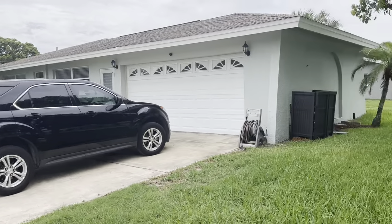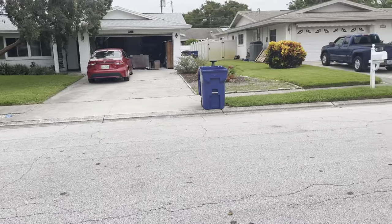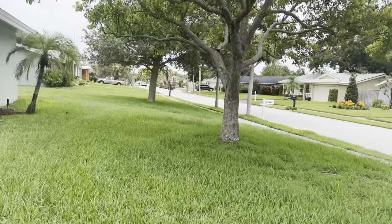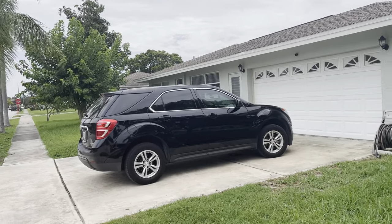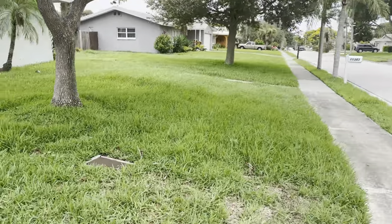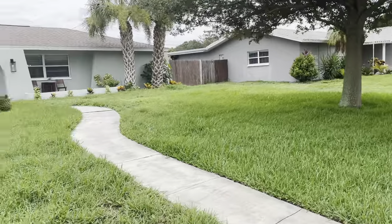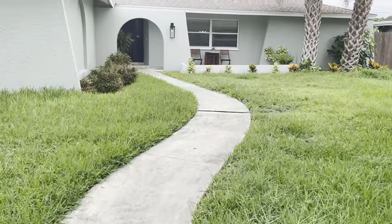Hey guys, so I'm here at 11343 142nd Way. It's another corner lot here. This is your street view. Now the setup of this house is a little odd. This is your driveway with your garage, and there's a door right there. Your front door is all the way around this side. The agent apologizes for the yard as their lawnmower guy has been out. So we'll go in through the front door.